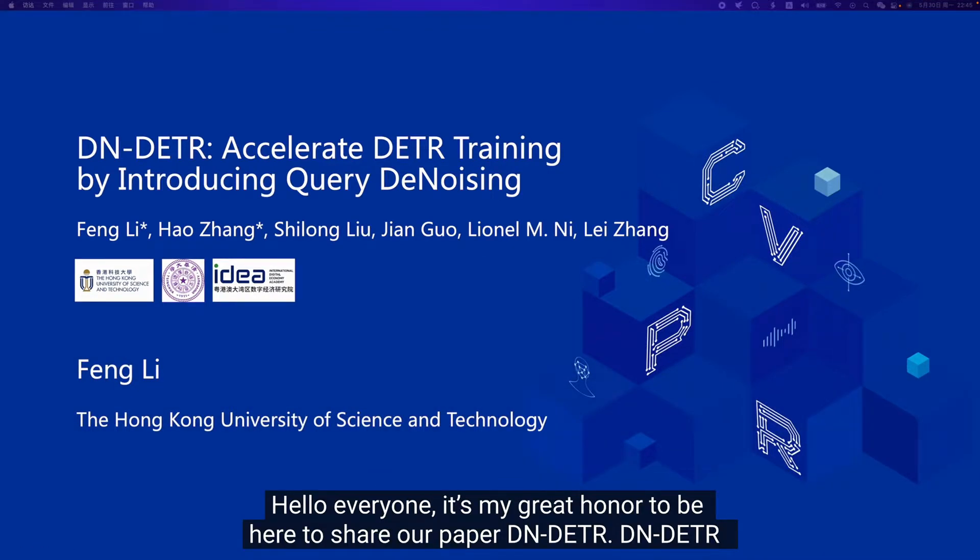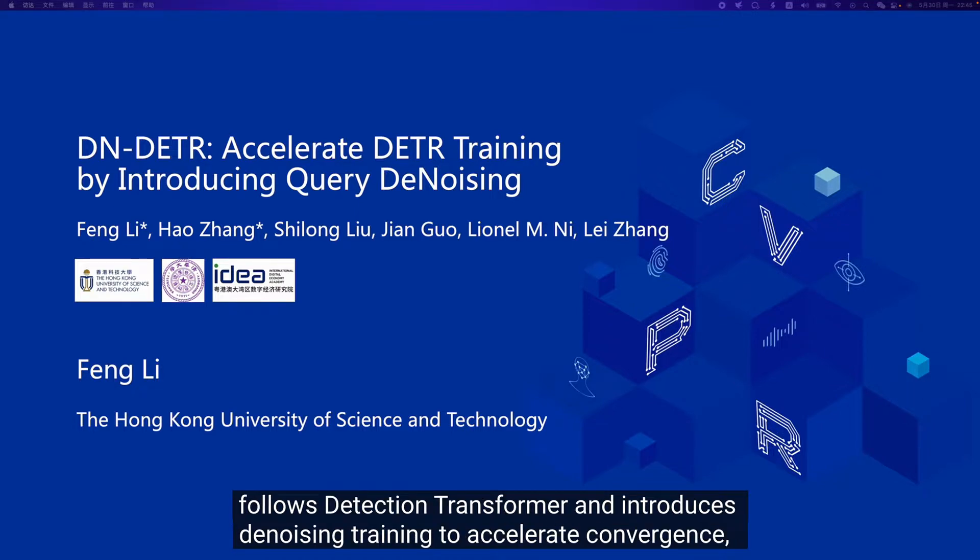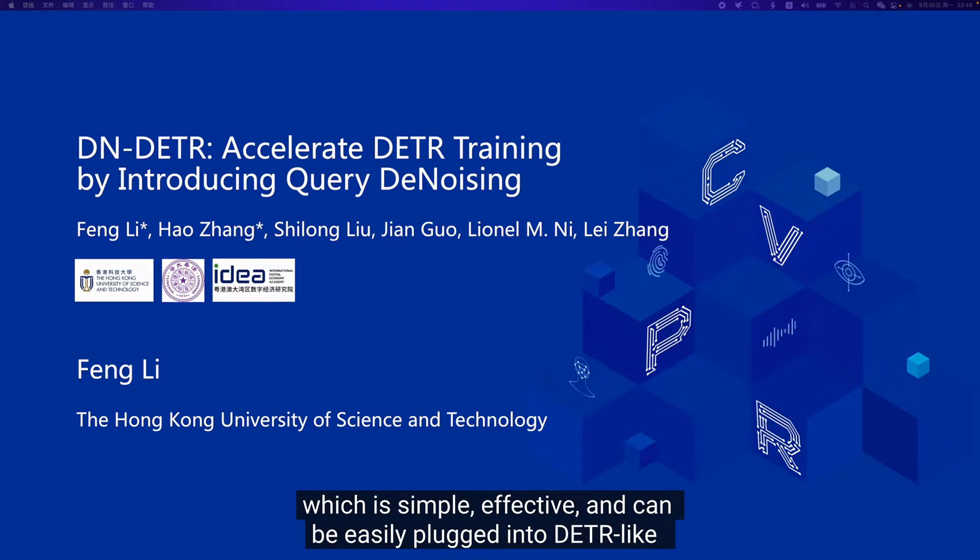Hello everyone! It's my great honor to be here to share our paper DN-DETR. DN-DETR follows the detection transformer and introduces denoising training to accelerate convergence, which is simple, effective, and can be easily plugged into DETR-like models.